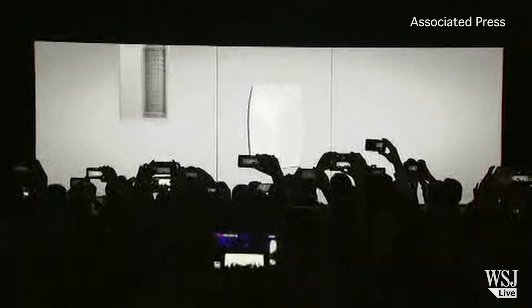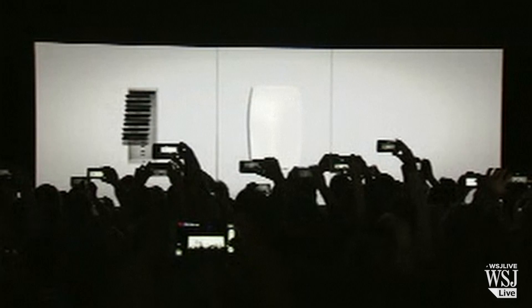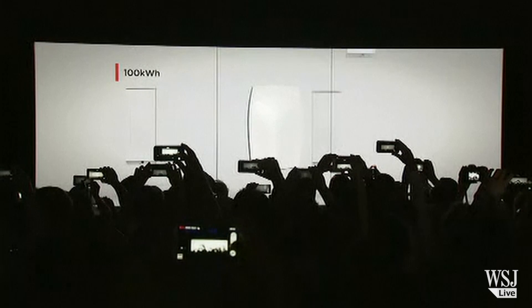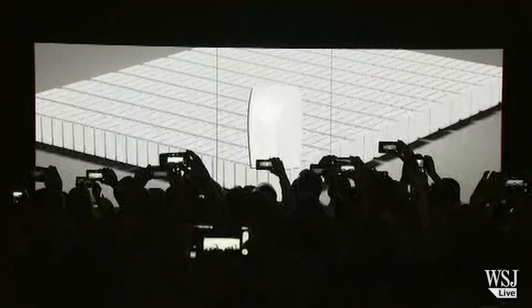Elon Musk's electric car company Tesla is cruising into the battery market. Mr. Musk unveiled a line of home and industrial battery packs in California Thursday night. He noted: "We have this handy fusion reactor in the sky called the sun. You don't have to do anything. It just works. Shows up every day and produces ridiculous amounts of power."